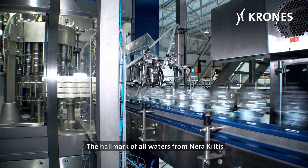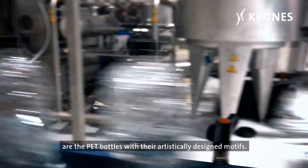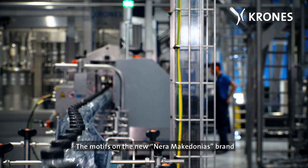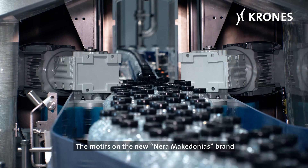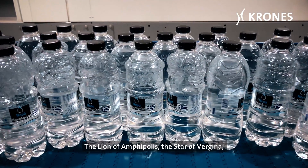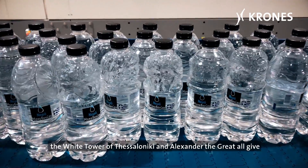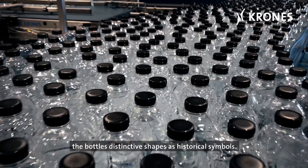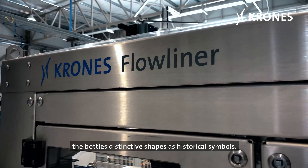The hallmark of all waters from Neraa, Crete, are the PET bottles with their artistically designed motifs. The motifs on the new Neraa Macedonius brand are inspired by Greek history. The Lion of Amphipolis, the Star of Vergina, the White Tower of Thessaloniki, and Alexander the Great all give the bottles distinctive shapes as historical symbols.